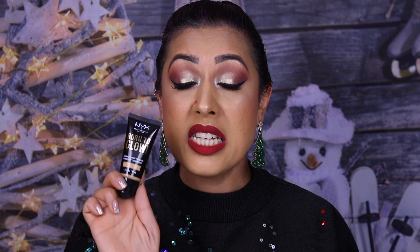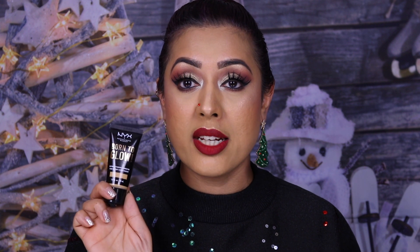I also picked up the NYX Born to Glow Naturally Radiant Foundation in the shade Beige, 20% off, reduced from £10 to £8. I'm wearing it right now — it's a perfect match. It's probably one of the best foundations I've used throughout 2019. I filmed a review and gave it a 10 out of 10.